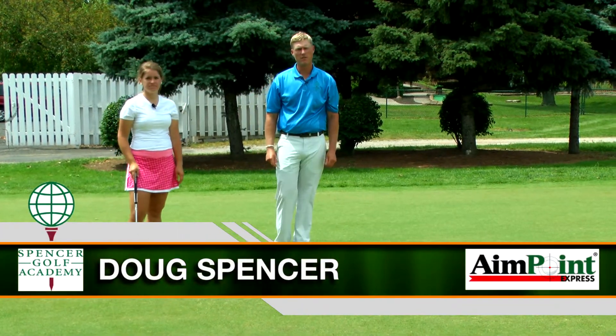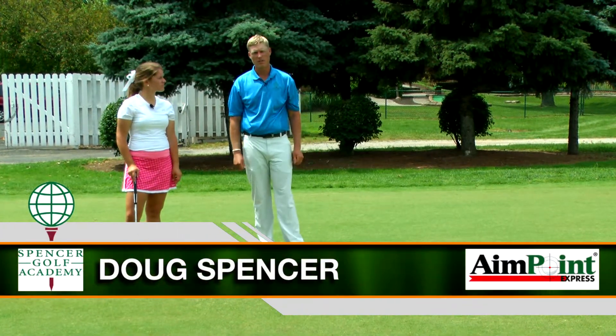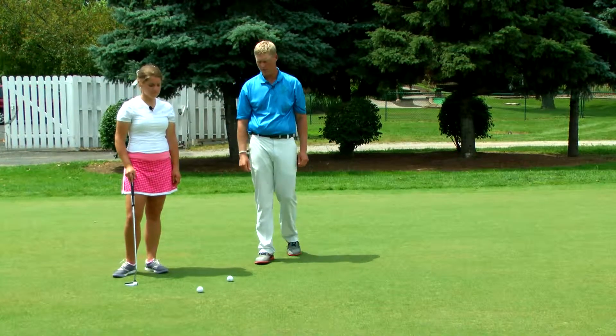Doug Spencer here from the Spencer Golf Academy. We're an Aimpoint certified instructor. I have Abby here and she's going to do the express read for us today and go ahead and hit a putt for us.